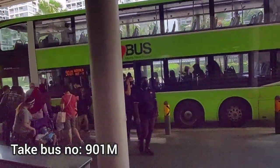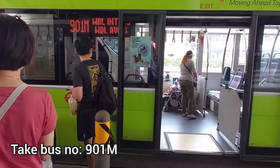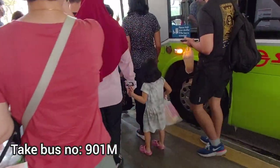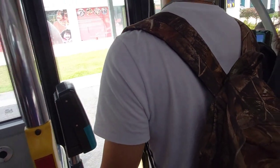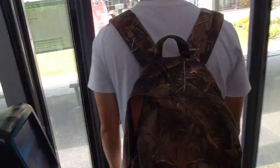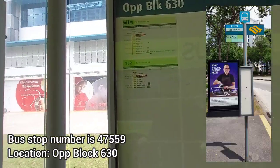This bus will actually take you to the doorstep of the building where MFC is located. It's just two bus stops away. So after boarding the bus, you just need to get down at the second bus stop. All in all, it only took me about five minutes from the MRT to reach this bus stop. The bus stop number is 47559.